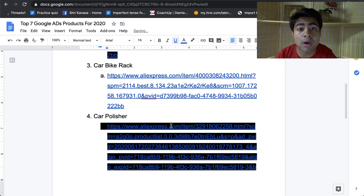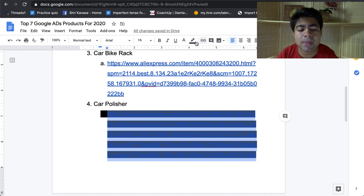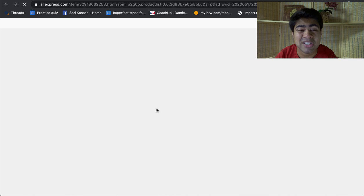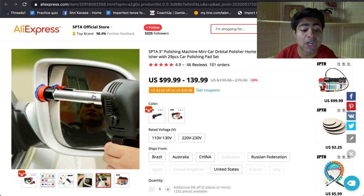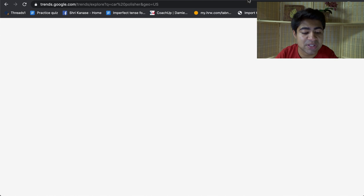Product number four is the car polisher. You may be thinking: if people are stuck within their homes, what's the point of a car polisher? Well, America is opening up again, which means a lot of people will start using their cars more often because they want to go outdoors. Because of this, the car polisher would be a perfect product to bring back the shine on their car since it may have gotten a little rusty from sitting in the garage. The beauty about this specific AliExpress supplier is that they have very high quality images, which can really make the difference between getting sales or not.